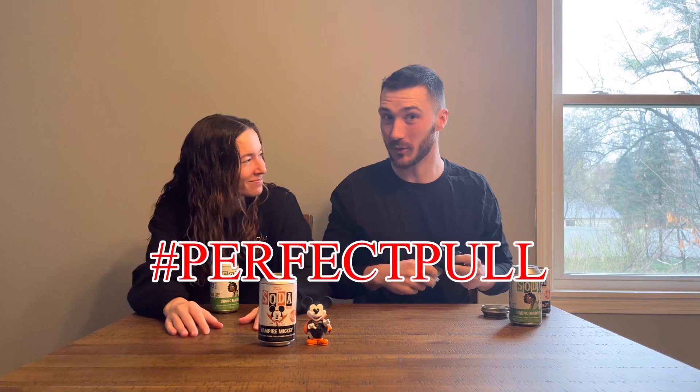Can we pull that chase? Let's go! You found the chase — black and white Vampire Mickey! One out of 2,500 pieces. We're tied! That is a perfect pull. So guys, down in the comment section, give us that hashtag perfect pull when you get a chance.